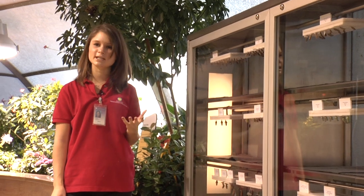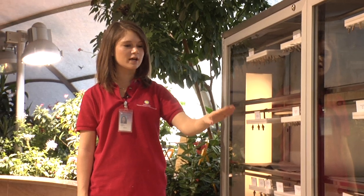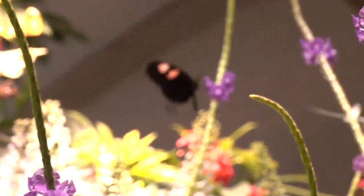It's a really nice interactive feature because visitors can come into the museum, see various stages of the butterfly, and actually see the life cycle and process.